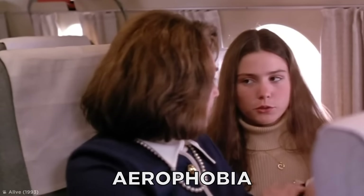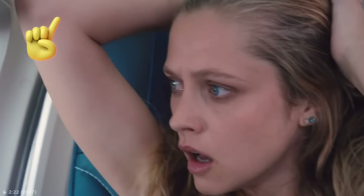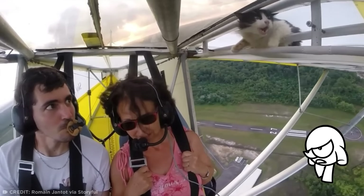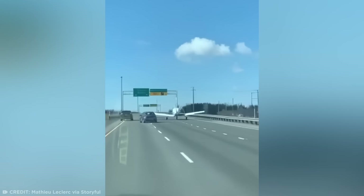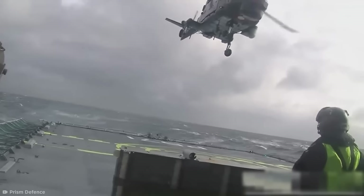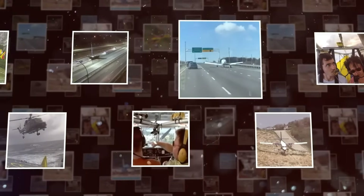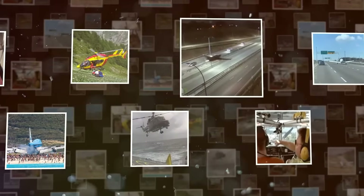Now, some of you with aerophobia — that's an extreme fear of flying — might not believe that. But with that said, it's time to show you some pilots who've dealt with unusual stowaways, insane runways, and some of the most dangerous landings ever. So please fasten your seatbelts as we get ready for one hell of a flight.